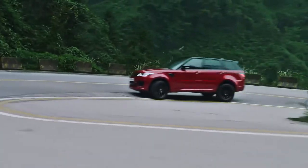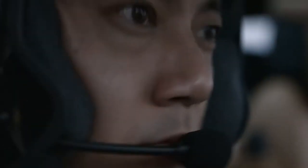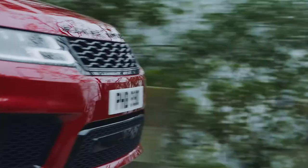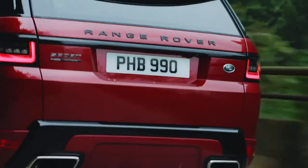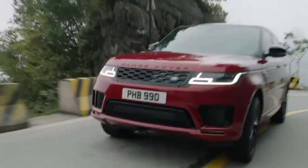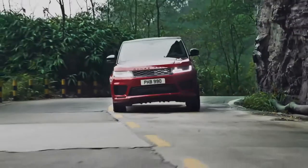Especially accelerating out of these very tight, hairpin turns, it's just going to give you that extra boost needed to immediately get back up to speed again. The plug-in hybrid is identified by a P400E badge on the tailgate, which stands for Plug-in Hybrid 400 horsepower electric drivetrain. 400 PS is certainly a lot of power, but we'll need it on this challenge here in China.